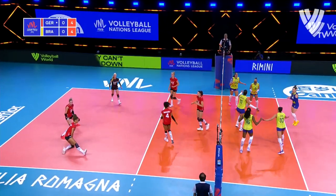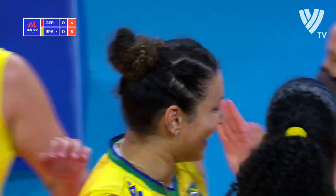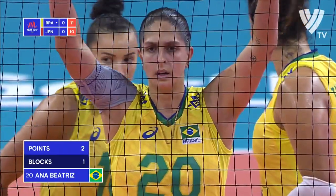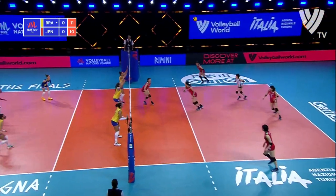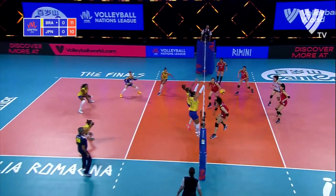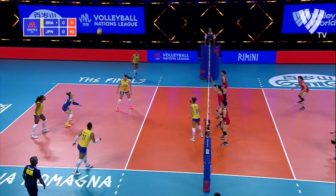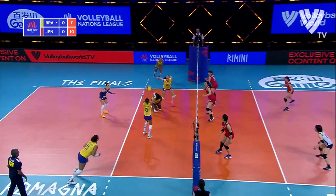Gabi passes that one from really deep in the court — actually thought it was her steaming in to attack, but it was Tandara. Ana Batriz, named the best middle blocker at Volleyball Nations League in 2019 — there's another block. That one's recycled, Brazil gets the ball back. Oh, nice block now from Meraki.